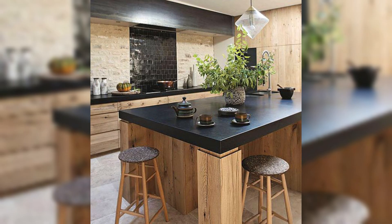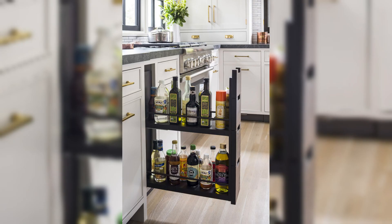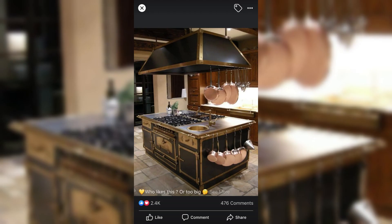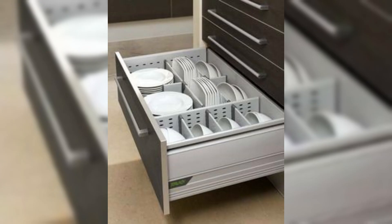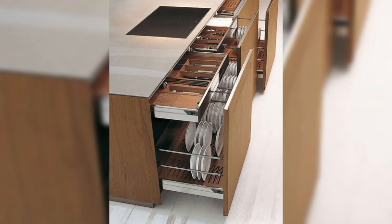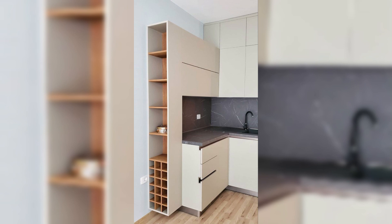As we wrap up this comprehensive guide to kitchen cabinet installation, don't forget to subscribe to Chic Heaven for more inspiring home decor content and project ideas. Our mission is to help you transform your living space into a chic haven of style, comfort, and functionality. So roll up your sleeves, grab your tools, and let's get started on creating the kitchen of your dreams. Thank you for joining us today — remember, the heart of your home deserves nothing but the best, and Chic Heaven is here to make it happen. Stay inspired and stay chic.